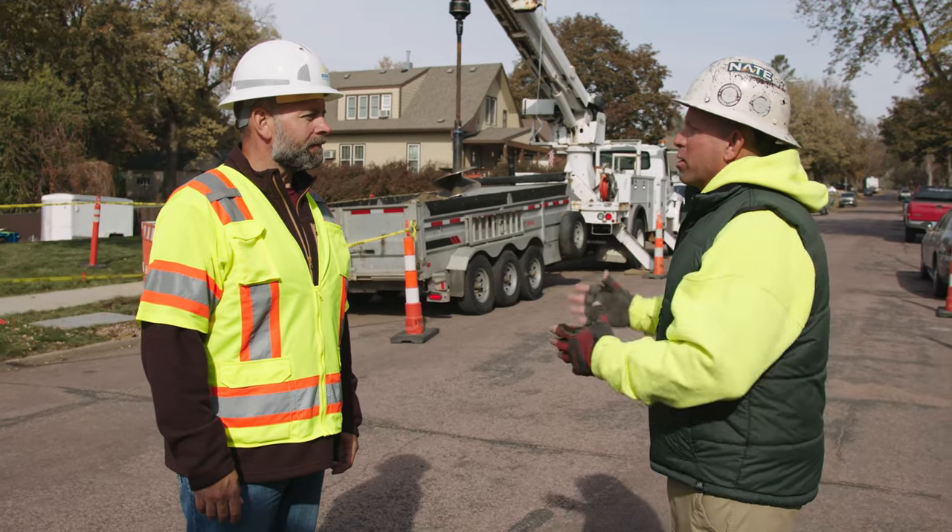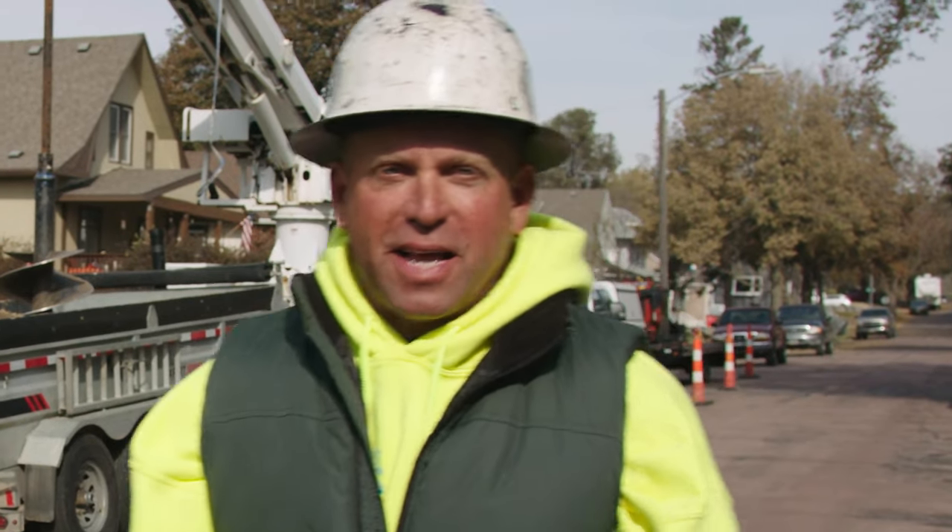George, thanks for giving us the scoop on work zone protection. Thanks for watching, and stay safe.